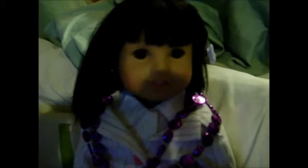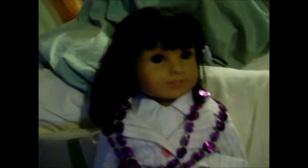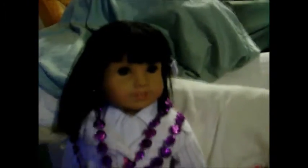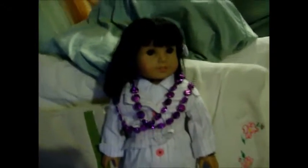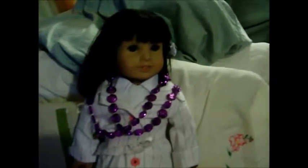Hi YouTube friends, this is Shosie G, and I'm here with Ivy. She's still dressed kind of crazy in her Mardi Gras stuff. I'm going to have to take this off of her. But anyway, she's still a secret agent. She will be reprising that role this summer in VBS Summer Camp. And this is an opening video.